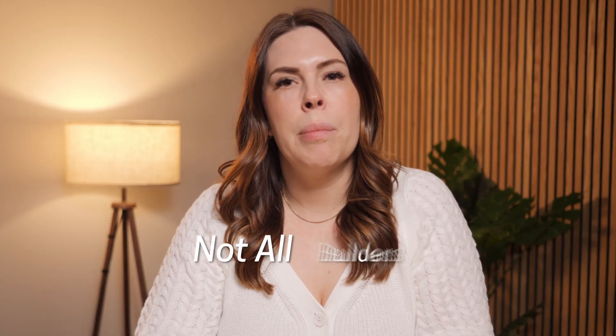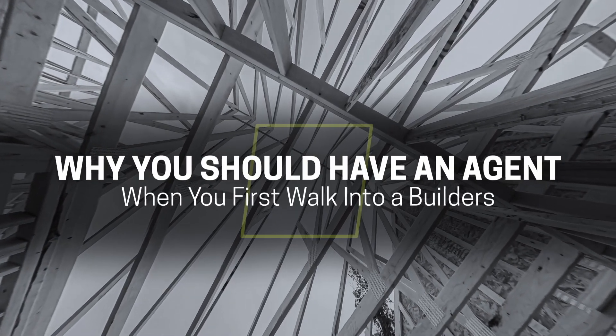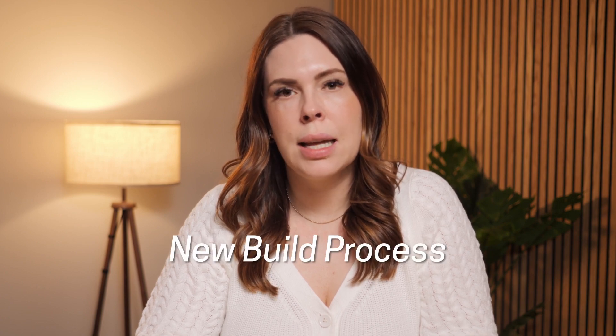Not all builders build in all areas, so you will really narrow down your builder quite a bit as well as your price range once you choose an area. Your agent should be helping you with this and you should have that narrowed down within 10 minutes. The sales rep for the builder is super nice and will offer you beverages and snacks, but they ultimately represent the builder and the builder's best interest. They do not represent you in any way, so you do need your own representation. We always recommend that you hire an agent to help you with the new build process.